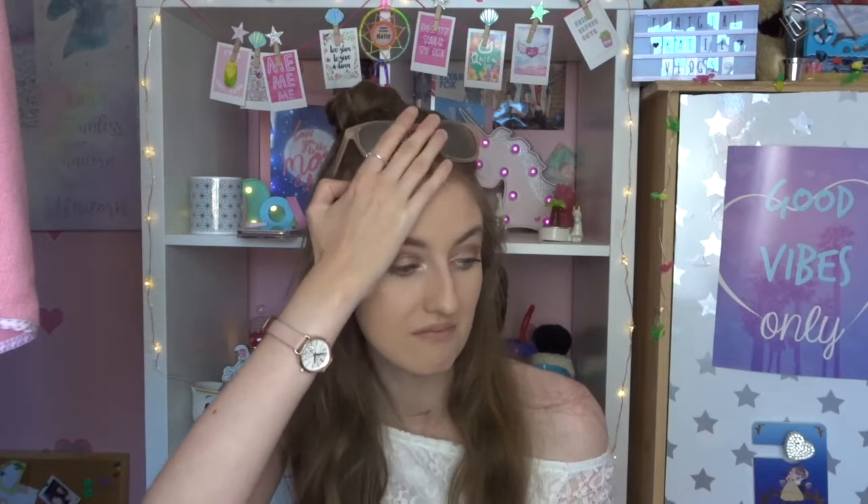That is everything I have to show you in this video and that is it for this month's haul. I literally can't believe I'm filming my July haul - it's the last day of June right now, it's just crazy. If you liked watching, don't forget to leave a big thumbs up and subscribe down below. We'll be back next Friday at 4:30 with a brand new video, and I might have a vlog going up around then too. Bye!